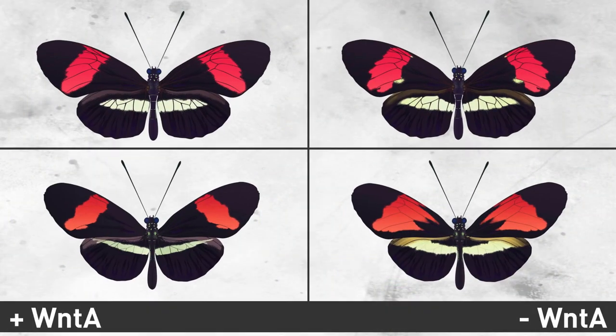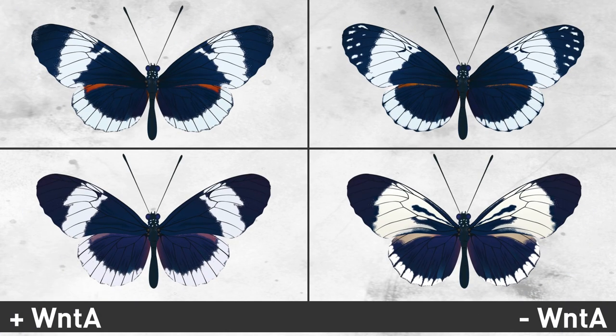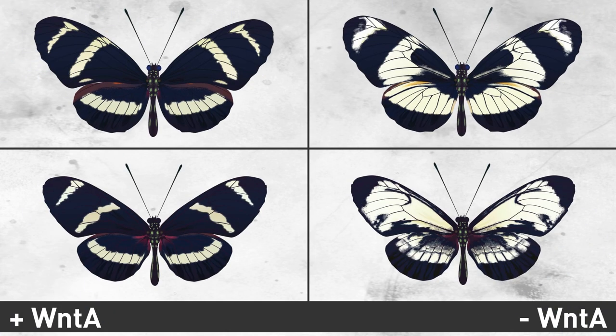For each member of a pair, removing Wintay generated different results. Both butterflies are using Wintay to color and pattern their wings, but they're using it in very different ways.